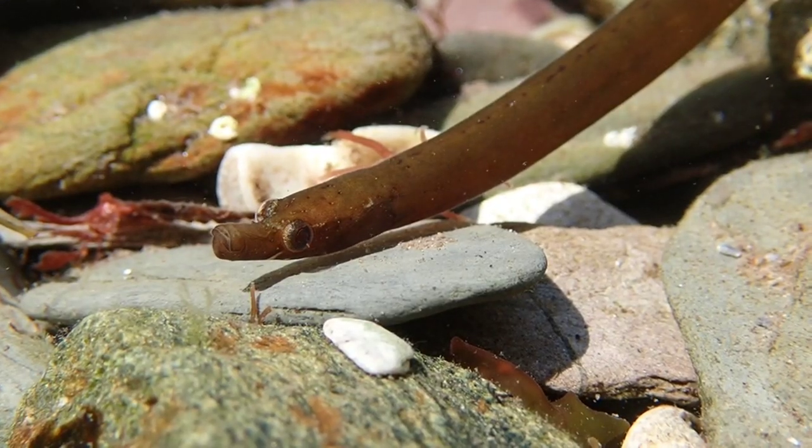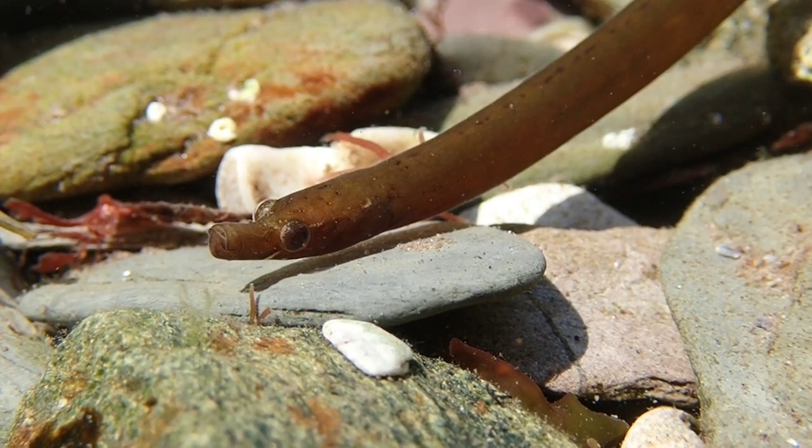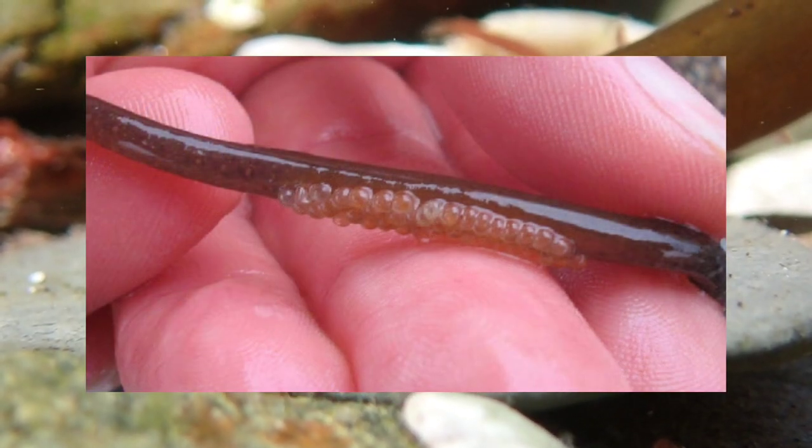Like seahorses, male Worm Pipefish protect the eggs until they hatch. The female transfers around 150 eggs into a shallow groove on the male's belly. Egg-carrying males can be found from May to August.